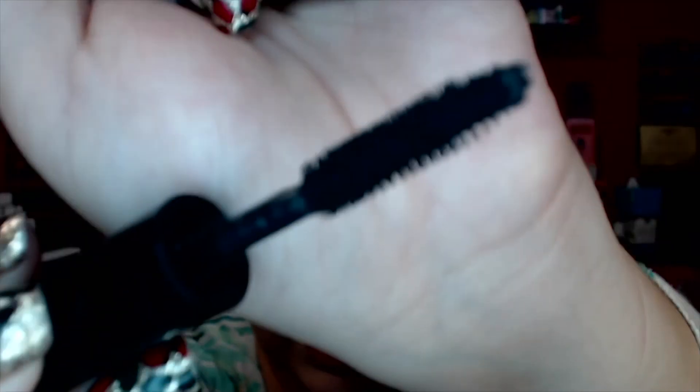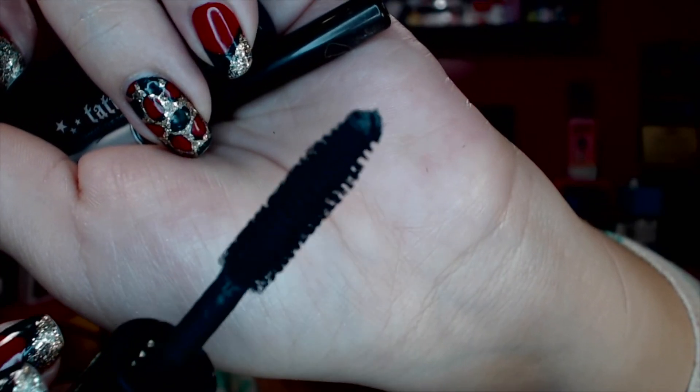I also have a sample of the Bobbi Brown smoky eye mascara, and I really didn't like it. It did nothing for my lashes — no volume, definition, or length. I was a little disappointed because Bobbi Brown is an expensive brand and I expected more. I'm glad it was just a sample since I wouldn't buy a full size anyway.